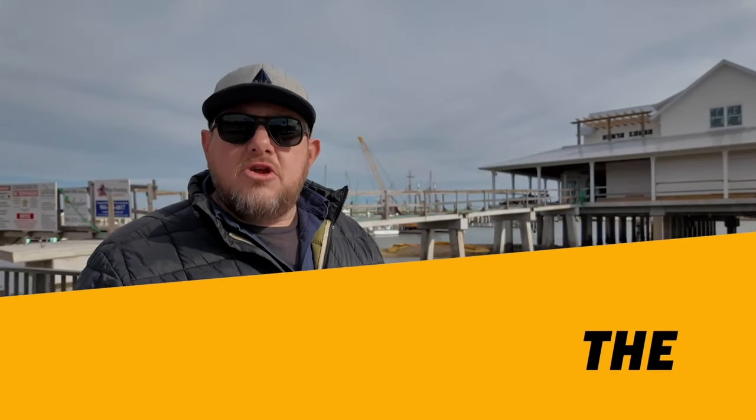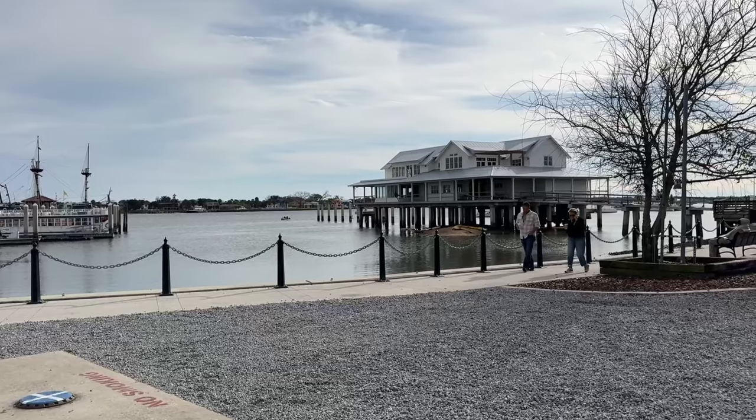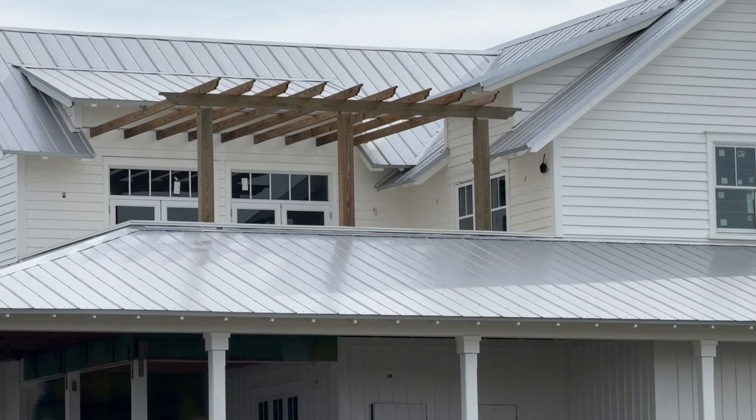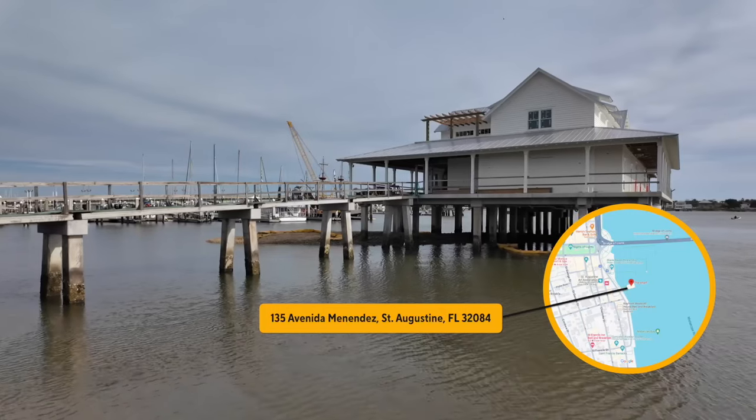There will soon be a new option to dine on the waterfront. The Wharf is being constructed on the site of the former Santa Maria restaurant that was here for a long time. When it opens, the Wharf will serve up burgers, salads, sandwiches, and a variety of seafood dishes.